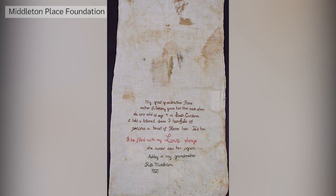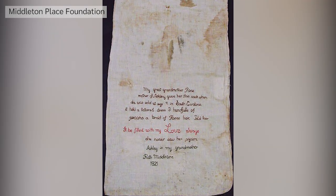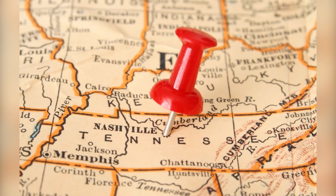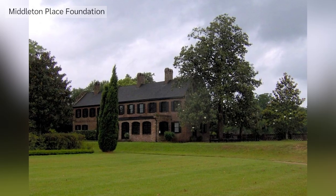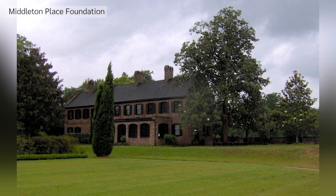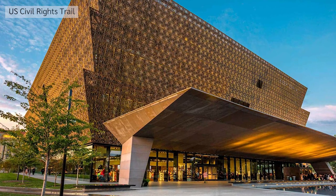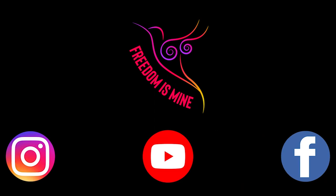In 1921, Ashley's granddaughter Ruth Middleton embroidered their story onto the sack. The sack was bought for $20 at a flea market in Nashville in the early 2000s and was donated to Middleton Place, a former plantation. It is currently on display at the National Museum of African American History and Culture in Washington, D.C.